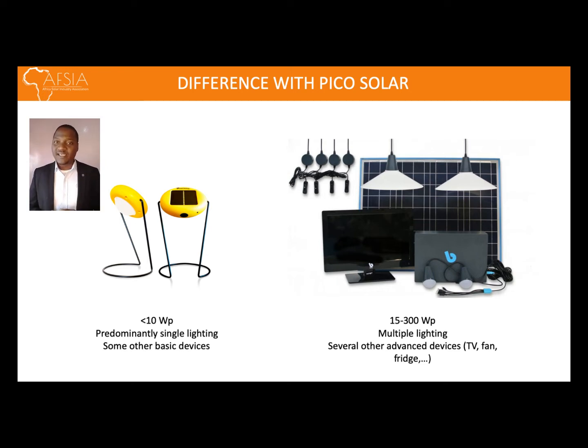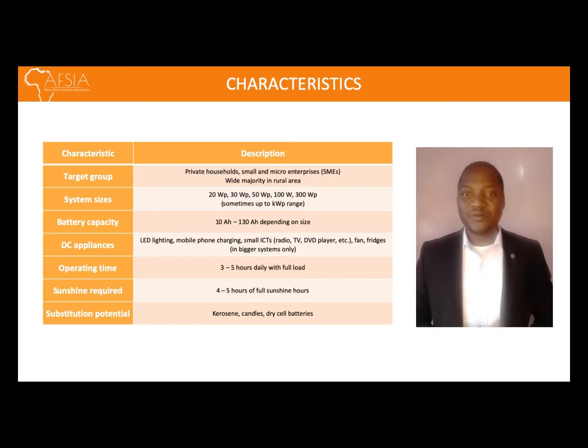Also, the devices powered by the two are different. For a Pico system, you're only able to power a charging phone as well as a light — in most cases, a single lamp. While for the solar home system, you can power multiple electric devices, such as fans, TVs, and multiple lamps. The target group for solar home systems usually includes individuals, private households, small and micro enterprises, usually in rural areas or areas with no electricity.